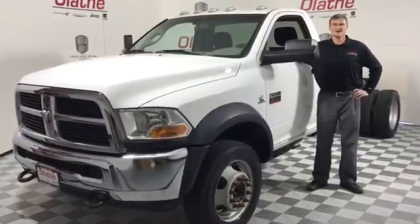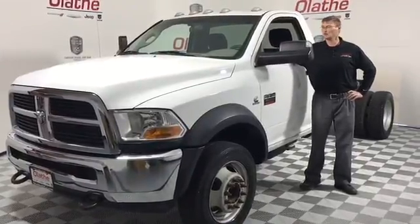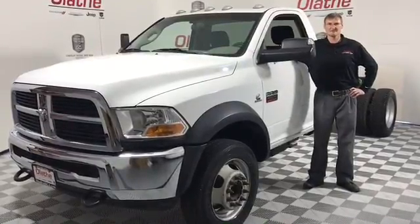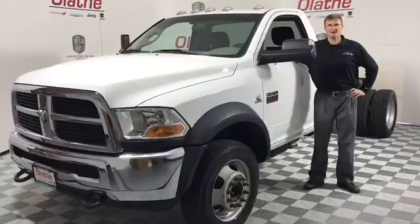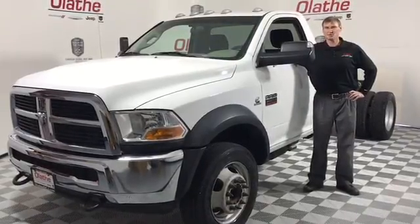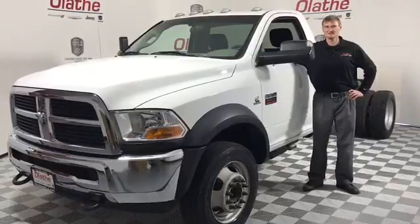Hello Kansas City, Quackamas here at Lathe Dodge, your 2016 Kansas Dealer of the Year. Today I've got a used big bad boy truck here — a 2011 Ram 4500 cabin chassis 4x4. This does have a 6.7 liter turbo Cummins diesel engine.